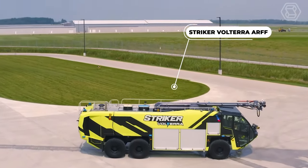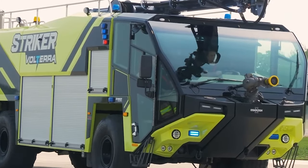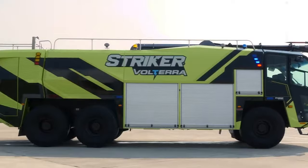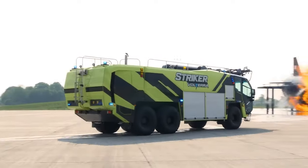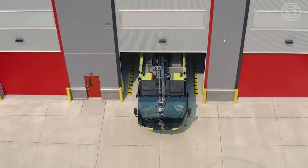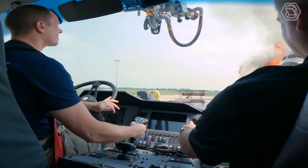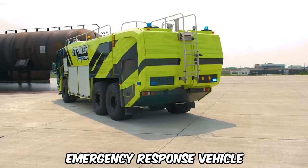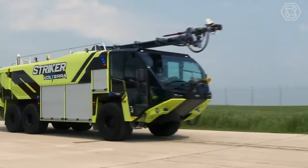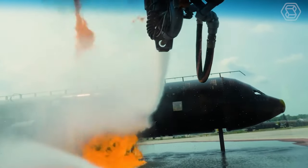The Stryker Volterra ARF is a plug-in hybrid electric vehicle (PHEV) designed to meet the growing demands for environmentally friendly solutions at airports of all sizes around the world. Utilizing a powerful combination of onboard batteries and a diesel engine, the vehicle is designed to reduce emissions, which protects the environment, improves firefighter safety, and provides a lower cost of ownership through reduced fuel consumption and engine maintenance. The result is an emergency response vehicle that can operate primarily in all-electric mode, but has a hybrid electric emergency response mode that provides a no-compromise approach to fire suppression and airport emergency response.